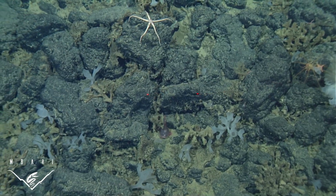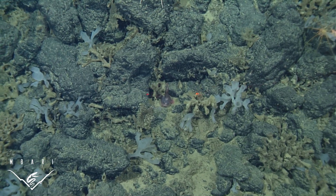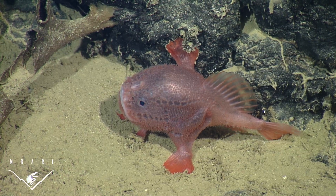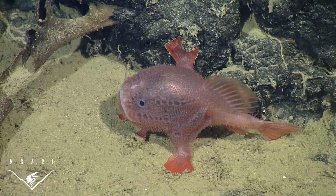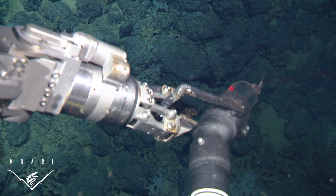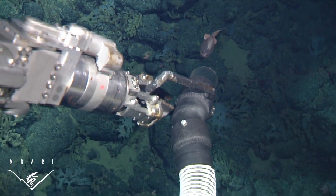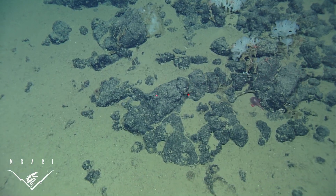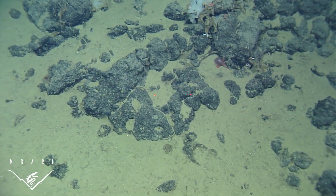In fact, it took us a while to figure out exactly what species this fish was, and to do so we needed help from several ichthyologists. In 2010, we observed six more at Taney Seamounts, also off California. We were able to collect specimens and make observations about behavior which had never been done before.